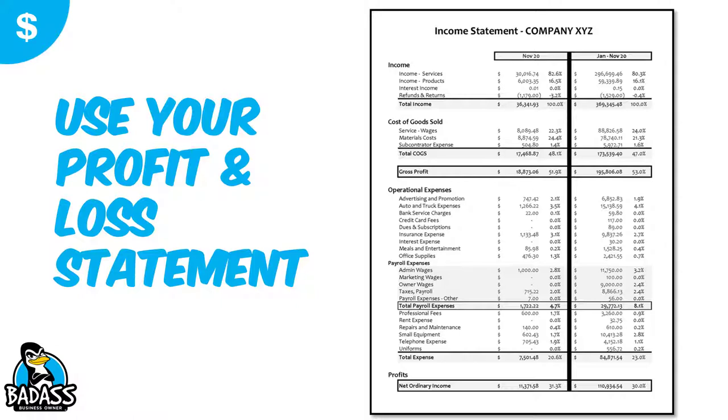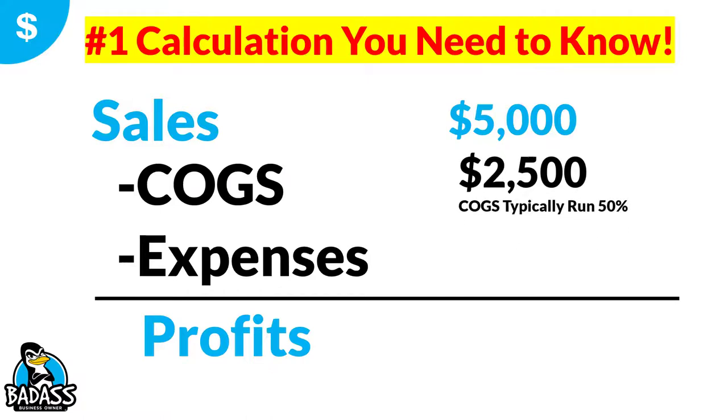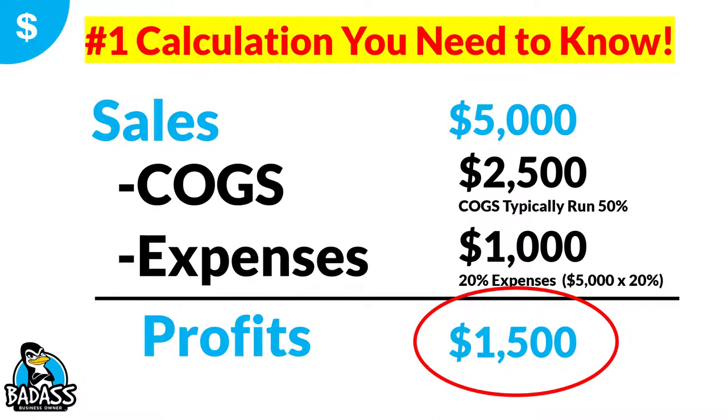Since we're not looking at individual jobs but the overall business, you need to go to your profit and loss statement. Sales minus cost of goods minus expenses equals profits. On your P&L, cost of goods runs about 47% and total expenses run about 23%. So plugging in the numbers: we know we're going to get an additional $5,000 in sales. Cost of goods runs about 50%, so we take off about $2,500. Expenses run about 20%, which is an additional $1,000. That means these new sales have a profit of $1,500.